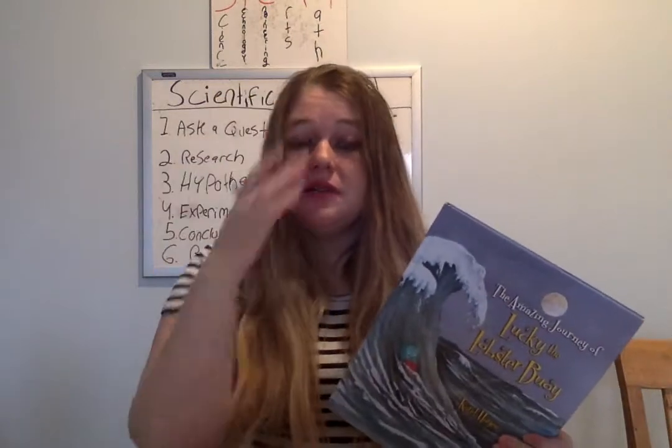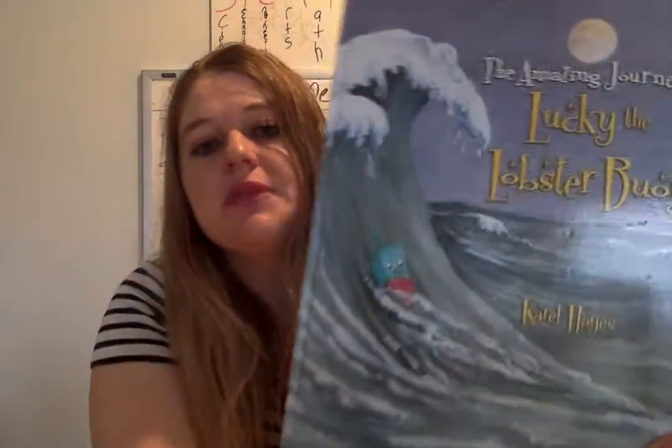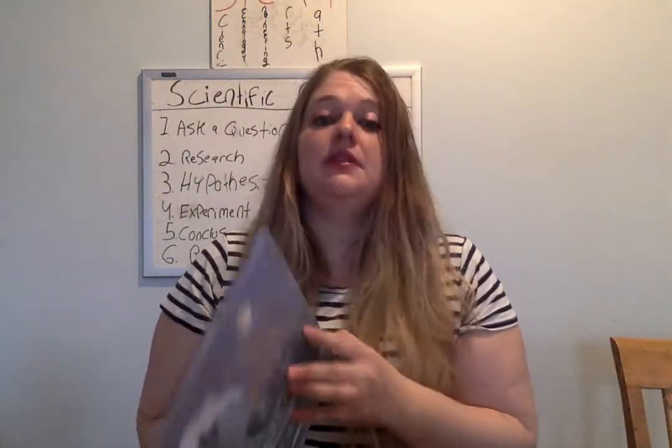Good morning, everyone. Today's book, we're continuing on our Maine theme, which I know I said I was just going to do for this week, but I may do it for next week as well because I have lots of nice books on Maine or by Maine authors that I want to read to you guys. Today's book is The Amazing Journey of the Lucky Lobster Buoy by Carol Hayes. She has some amazing artwork, and I want you to pay attention in this book because this book is set up a little differently than some of the books we read, and it's pretty cool.